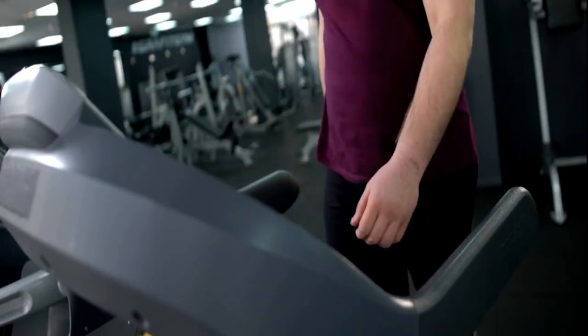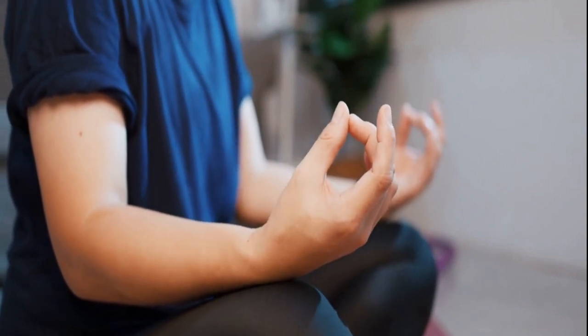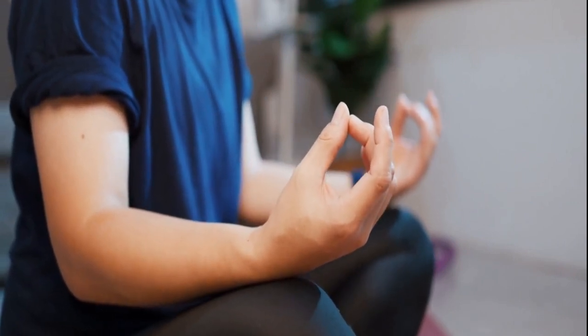Breath Walking: Integrating Movement with Breath. Understand how this holistic approach enhances the mind-body connection and reduces stress through movement.